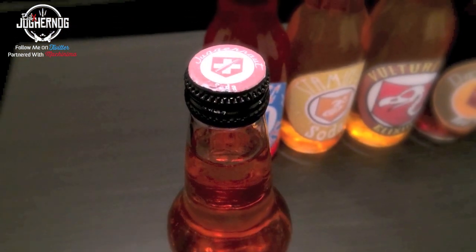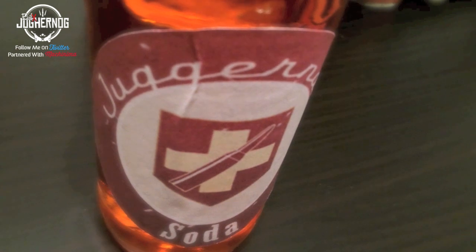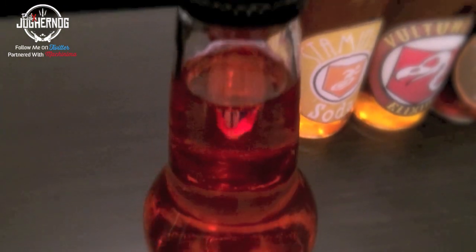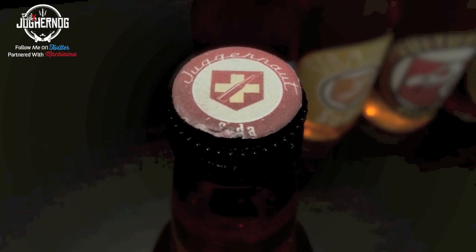First perk we have is the Juggernaut perk. If you don't have Juggernaut when you start a game, it's two hits and you go down automatically. With Juggernaut it's five hits. But if you have the Juggernaut perma perk unlocked — like in Transit mode or Die Rise — you can unlock it in other game modes and get six hits to go down instead of five.